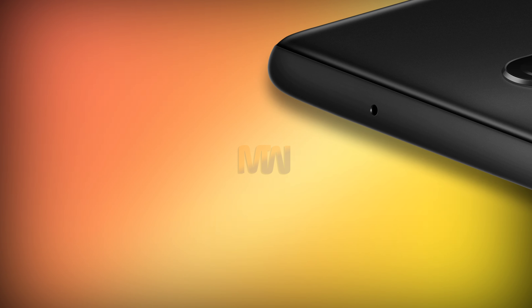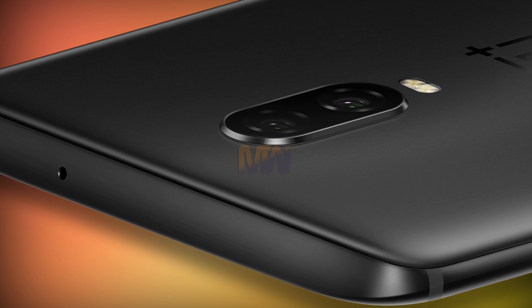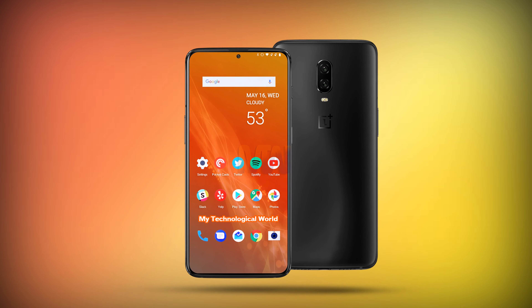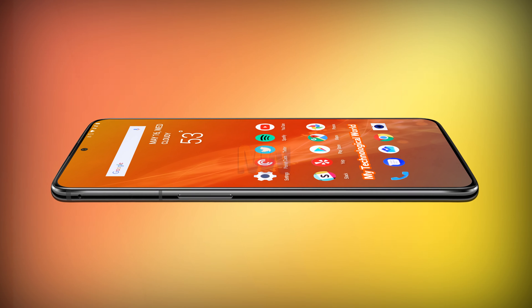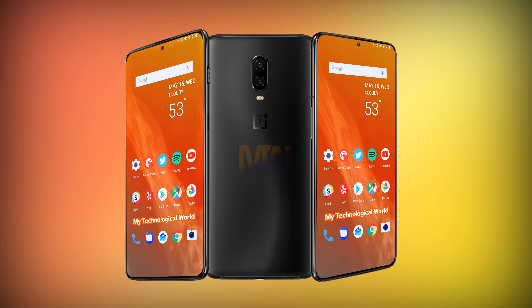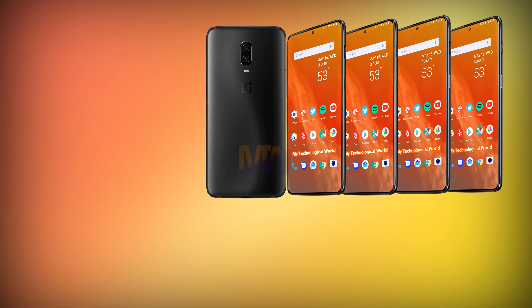A number of different approaches to the conundrum of having the highest possible screen-to-body ratio while still having a high-quality forward-facing camera have emerged. The notch has been around since the Essential smartphone in 2017 and was popularized by Apple with the iPhone X. Most manufacturers followed that approach in 2018 with various shapes of notch. That is likely to continue with mid- and low-end handsets in 2019, but expect smaller notches to become the norm.